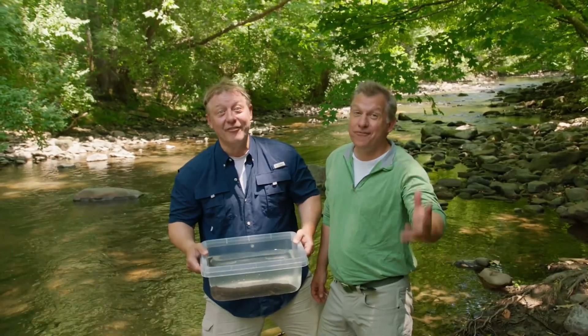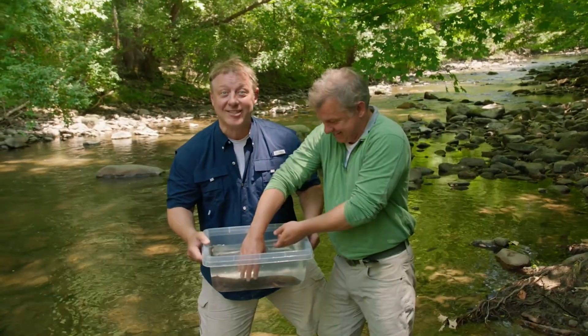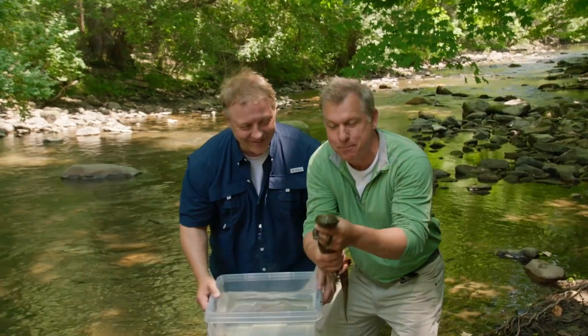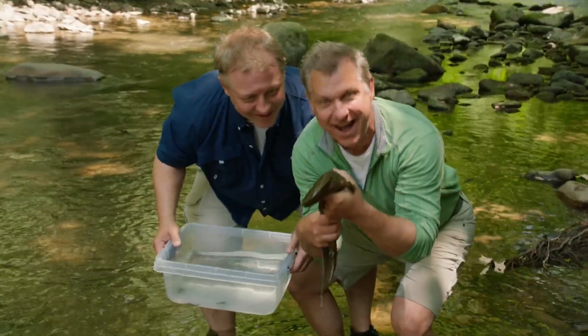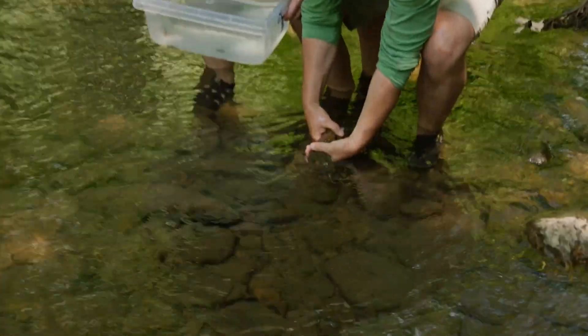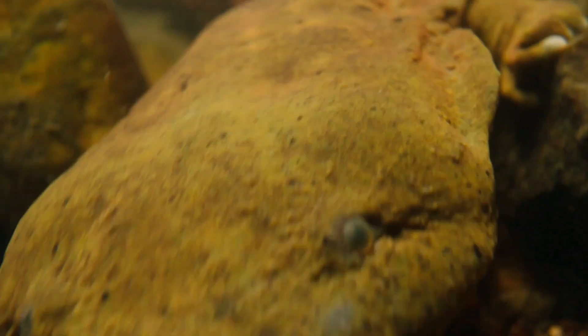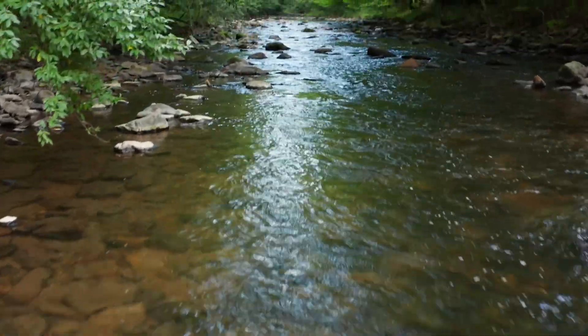We love hellbenders and all kinds of salamanders. And now it's time for you to go living back free and in the wild. Keep on salamander streaming. We'll see you on the Creature Trail.